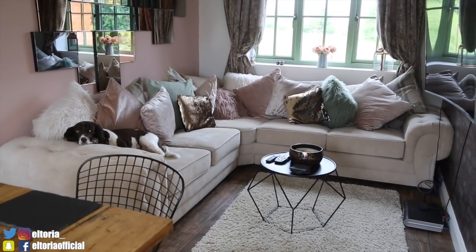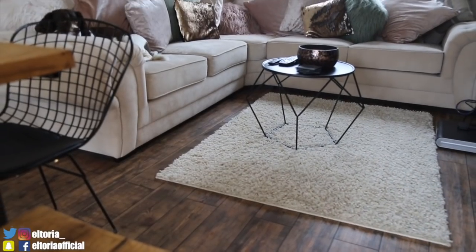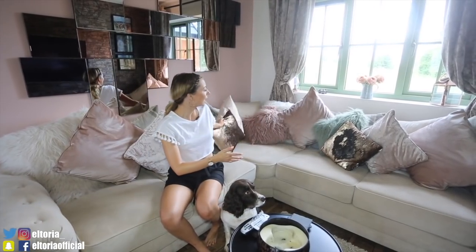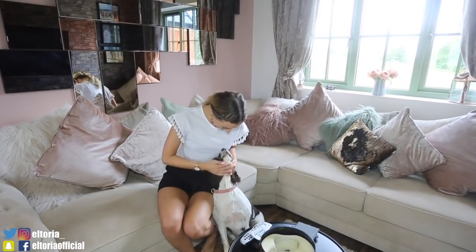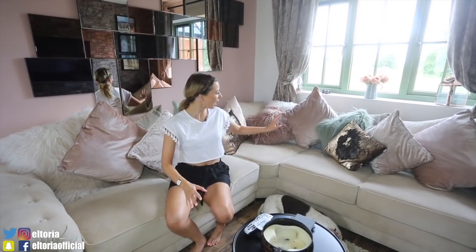Coming over to the seating area — the sofa is from Licensed Furniture and only costs 700 pounds. You can get a really good sofa online on eBay or from a good furniture store without spending 2,000 pounds. The cushions are all from Matalan except for a couple from Wilco. I think Matalan is the best place to buy affordable cushions — they look really good. These big ones were about 12 pounds, which is a bargain. I'll leave everything down in the description.